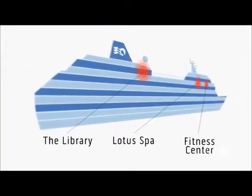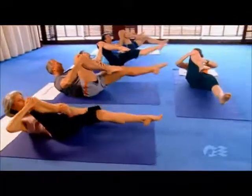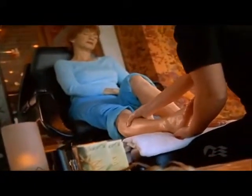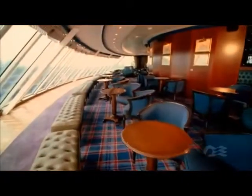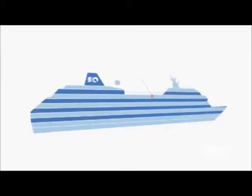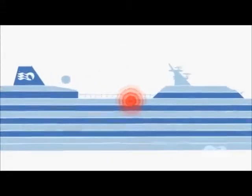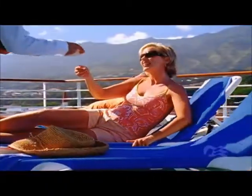On sea days, settle in with a good book in the richly appointed library. Just steps away, a full gym and staff to provide an invigorating workout. Spend a tranquil afternoon renewing mind and body in the Lotus Spa, or simply relax and enjoy breathtaking views out over the bow of your small ship. And out on deck, the sparkling freshwater pool and spacious surroundings are the perfect spot to embrace sun, sea and sky.